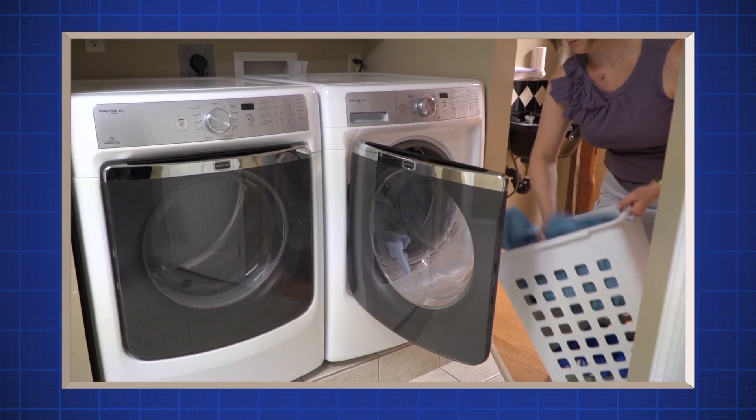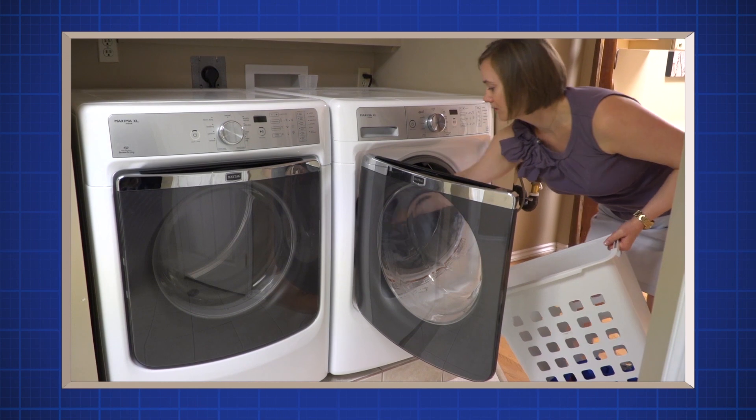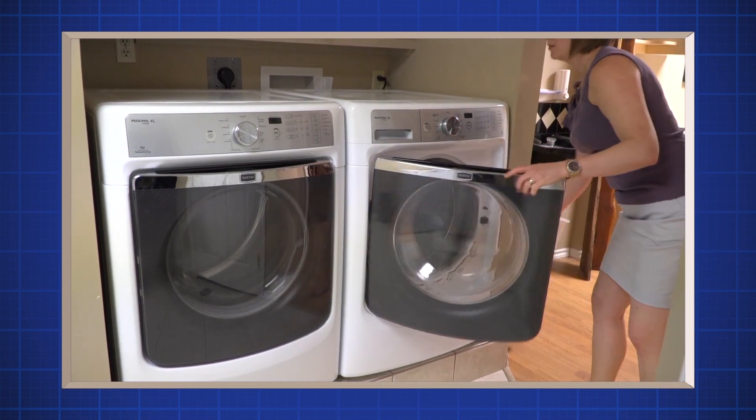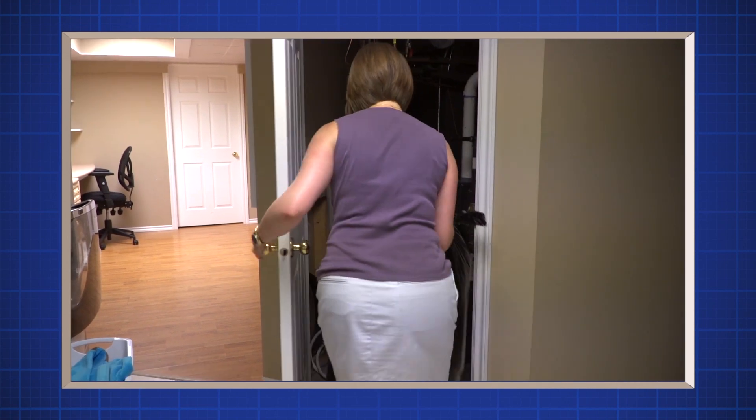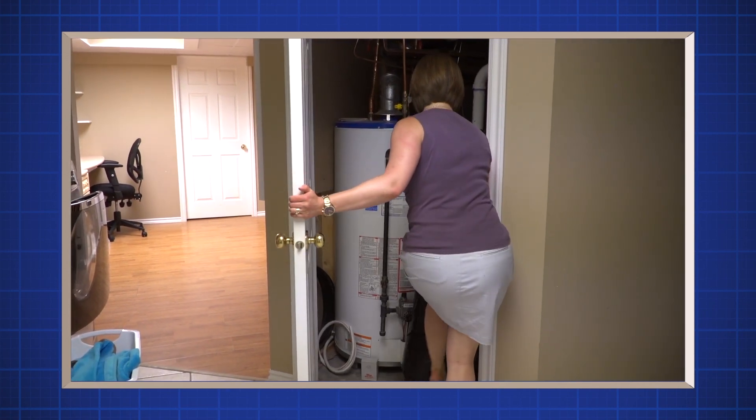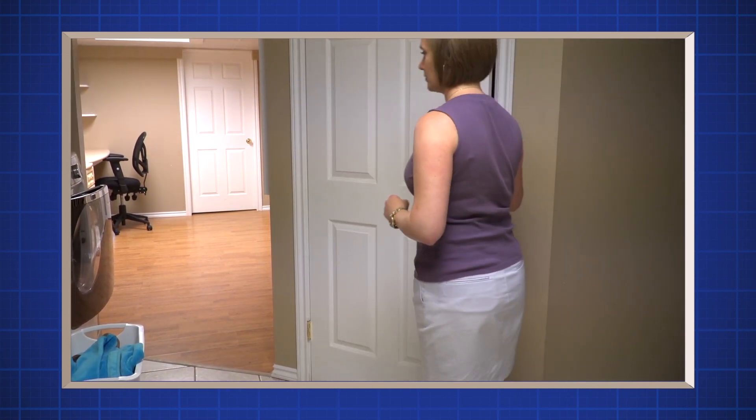Washable items can be machine washed, soaked in hot water, or placed in the dryer on high heat. Put non-washable items in a sealed plastic bag for two weeks — lice can't live this long away from the human head. To learn more about cleaning lice from items, go to myhealth.alberta.ca and search 'lice cleaning'.